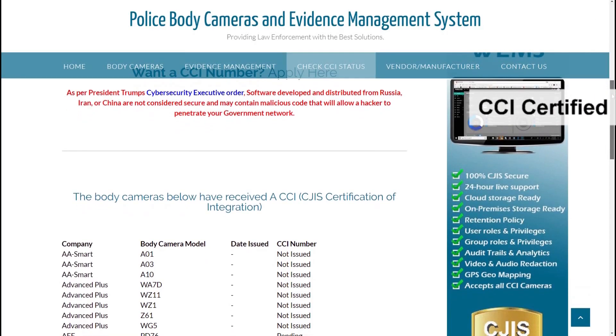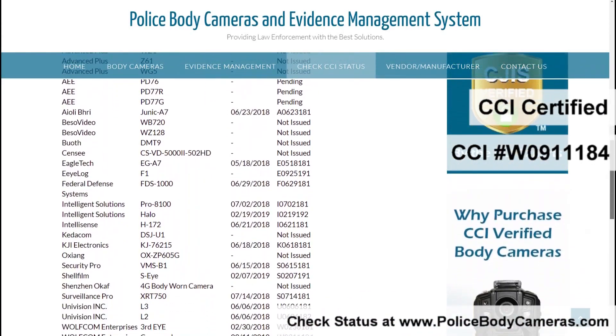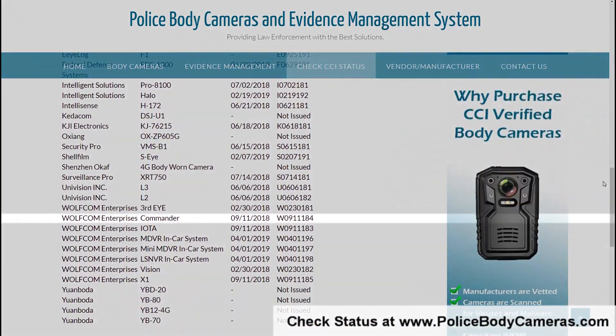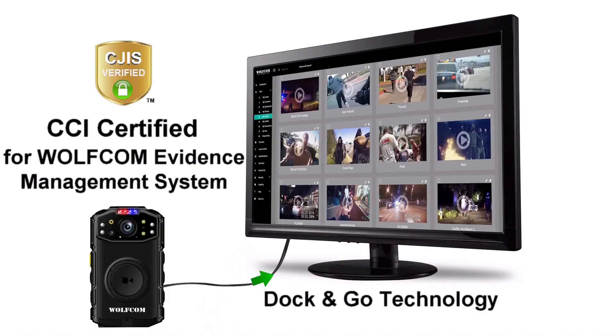The WolfCom Commander is CCI certified to be free of viruses and malware, and its CCI status can be verified at policebodycameras.com. CCI certification also means the Commander is compatible with Dock and Go technology and integrates with the CJIS certified WolfCom evidence management system.